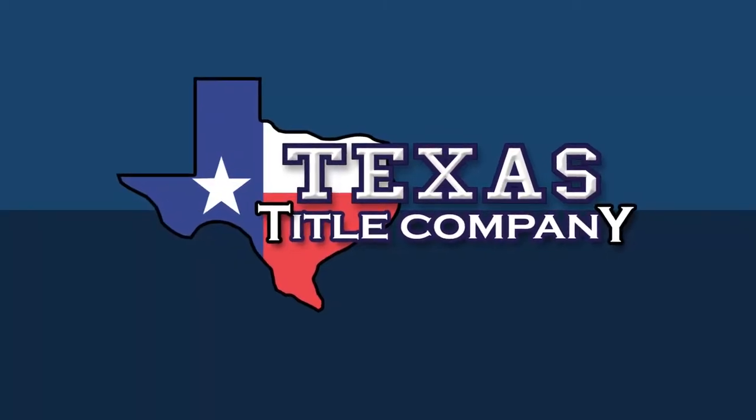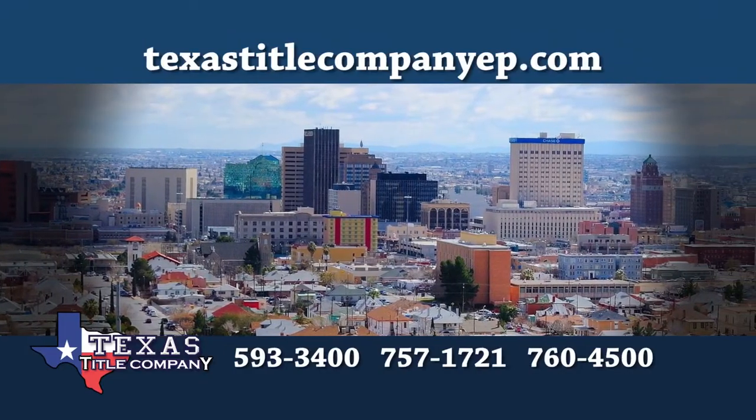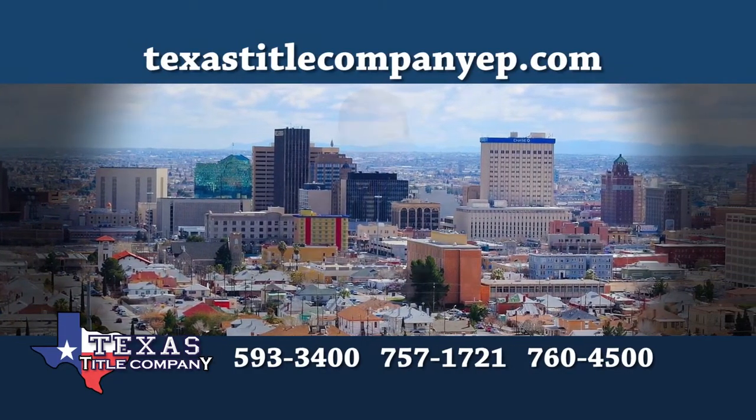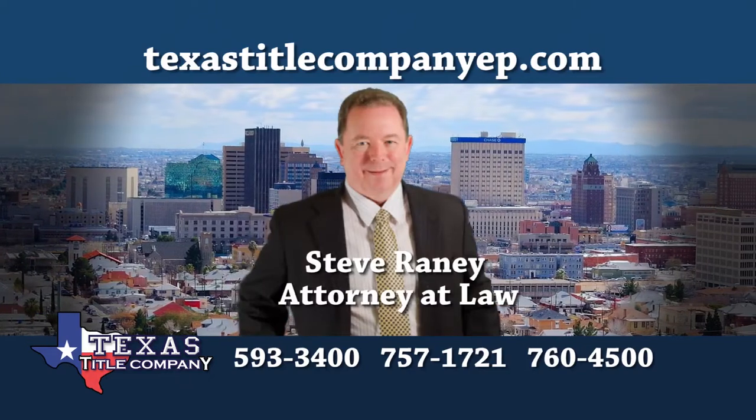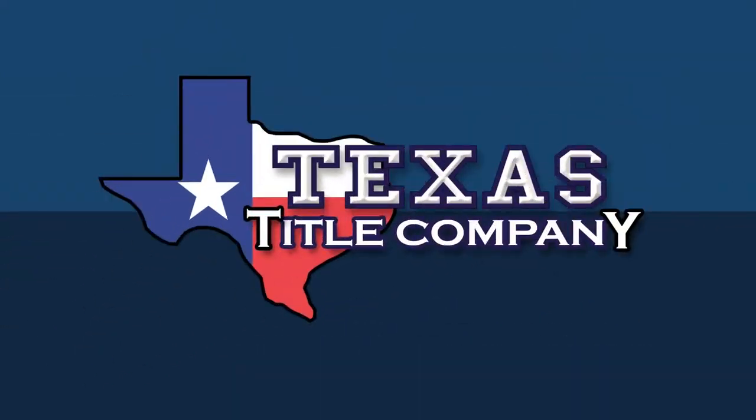Also sponsored by Texas Title Company. Texas Title Company is dedicated to superior customer service with every home sale. An experienced real estate attorney reviews every closing. Close with confidence. Ask your realtor for Texas Title Company.